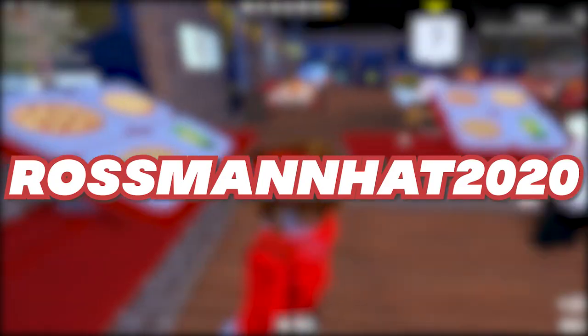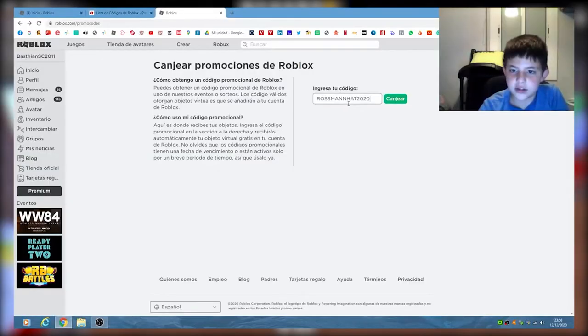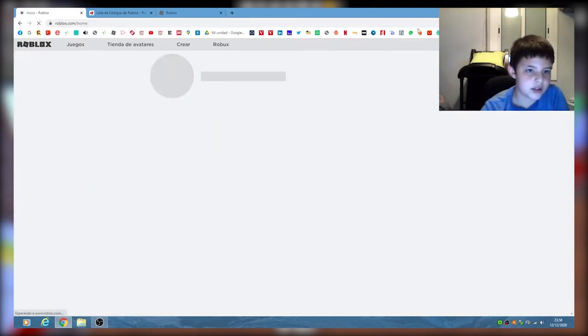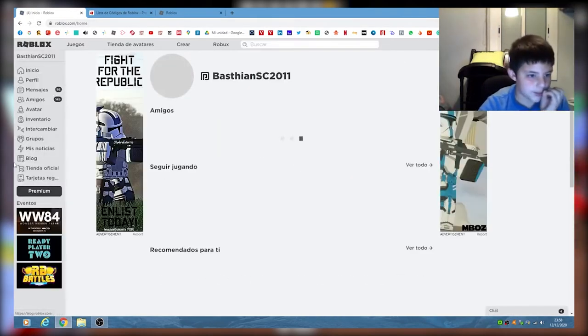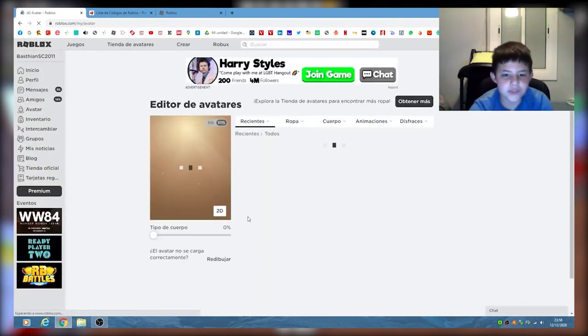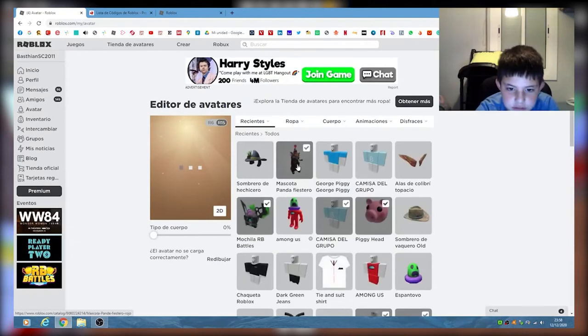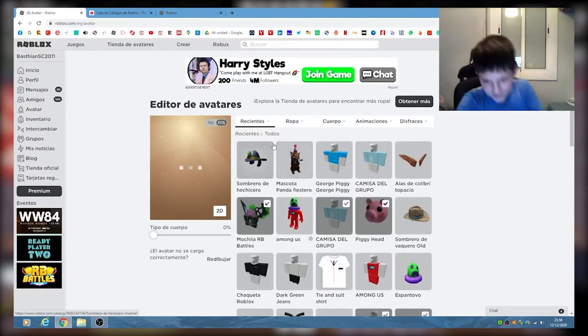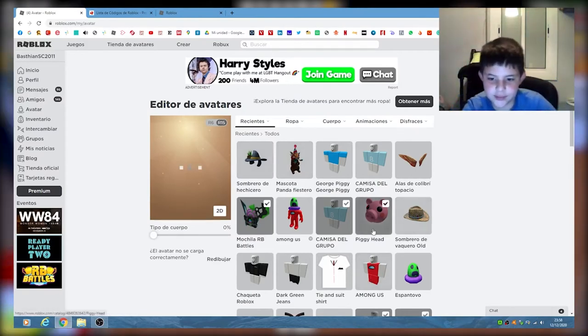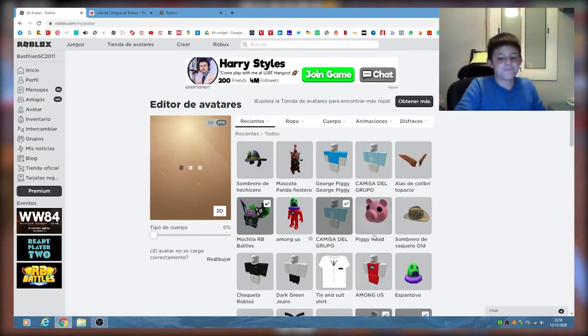Ross Manhattan 2020. Okay, are you into wizards and magical stuff? I have the perfect promo code for you that I know you'll absolutely love. Type this exact thing, Ross Manhattan 2020, in the dialog box where it asks you to type the code and click redeem. Once it tells you that your code has been successfully redeemed, check your inventory immediately and you have the trendy chilly winter wizard hat. It might be a little late for us to wear winter apparel, but does your avatar care? So what are you waiting for? Try it on.